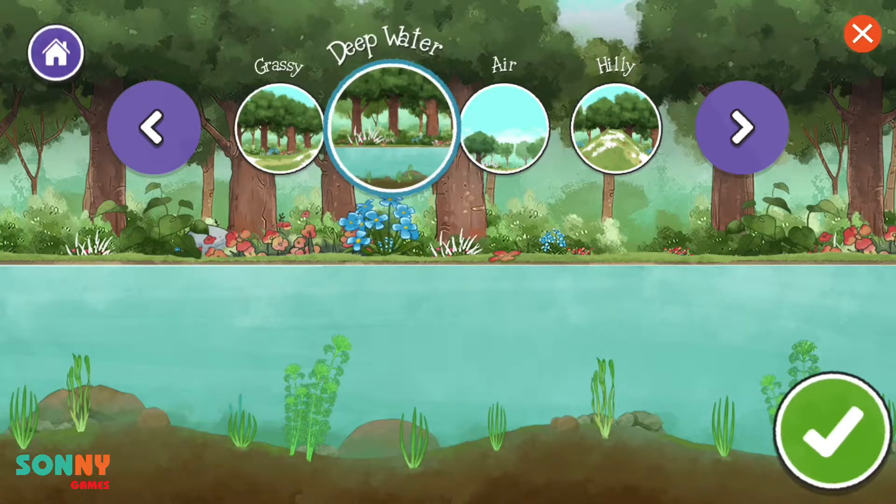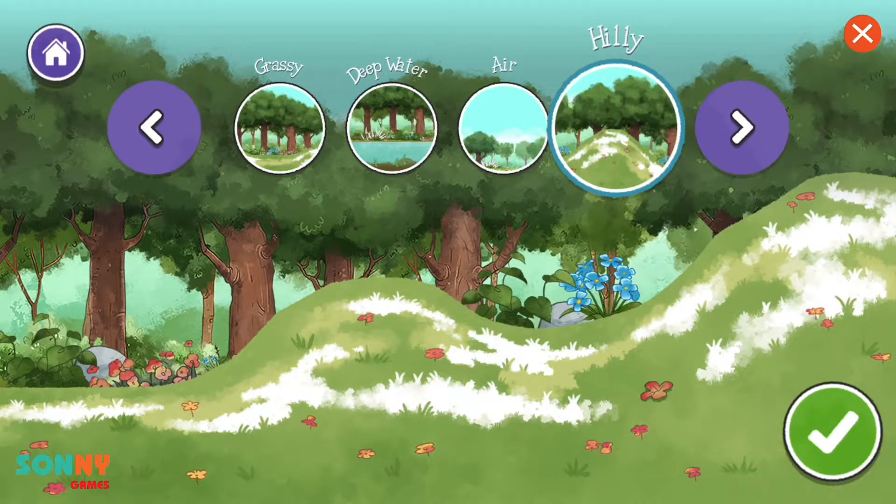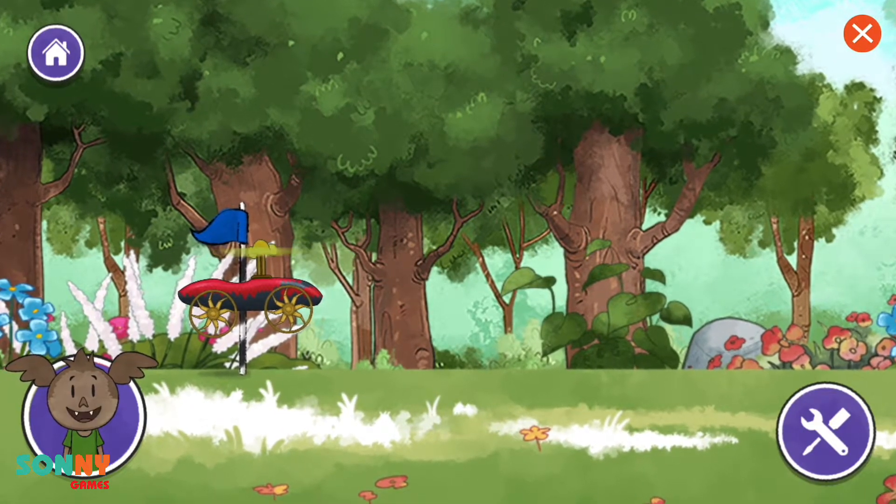Choose a place to see how well your vehicle moves, then tap the check mark. Options: deep water, air, grassy hills, grassy fields. Now it's time to test your vehicle. We can see how well it does here.